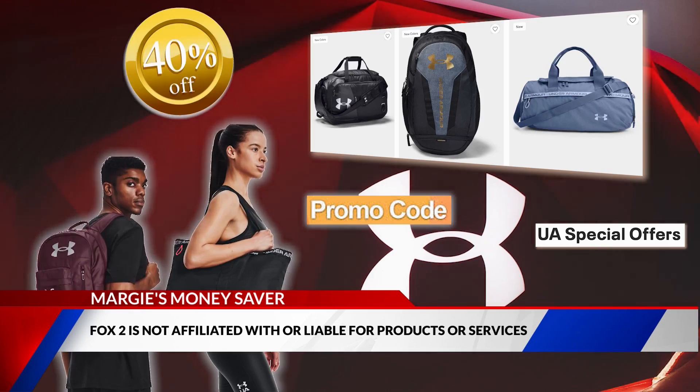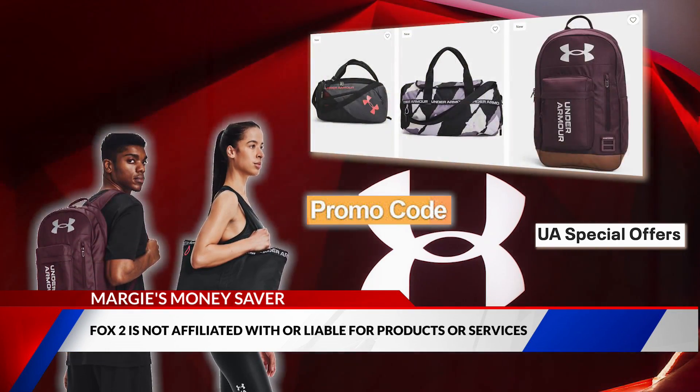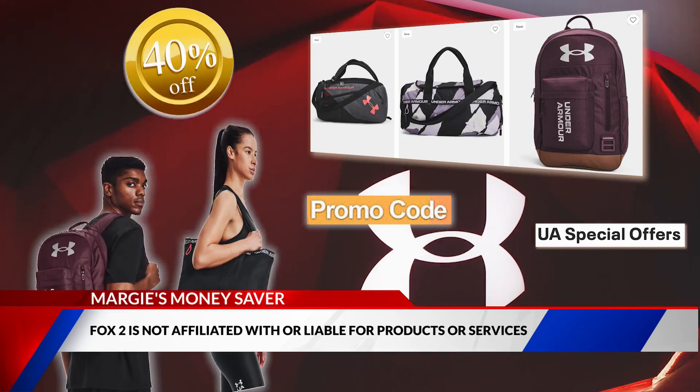Get free shipping and returns and exchanges when you spend $60. For more information, head to foxtunow.com/money-saver, because $70 just makes sense.